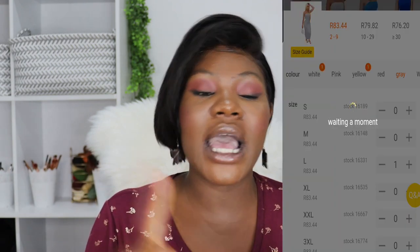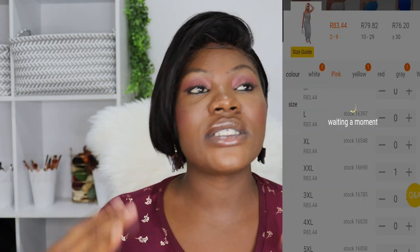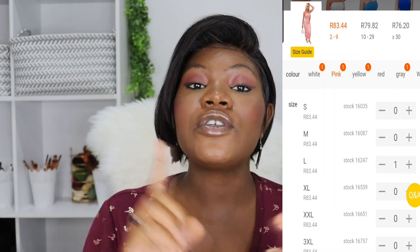They don't have to be the same color or the same size. So say for instance you're interested in a bodycon dress — you'll have to select two of those dresses. You can take large and medium, or whatever sizes you prefer, in different colors.